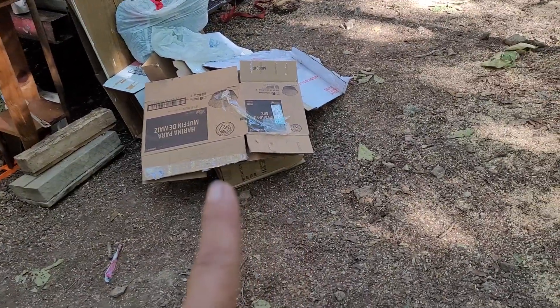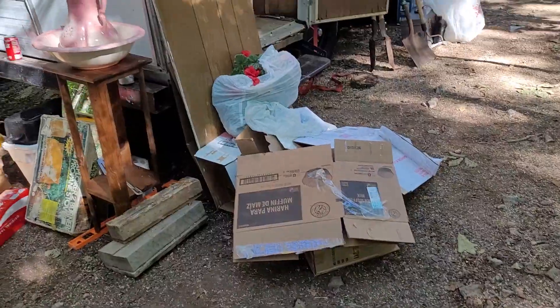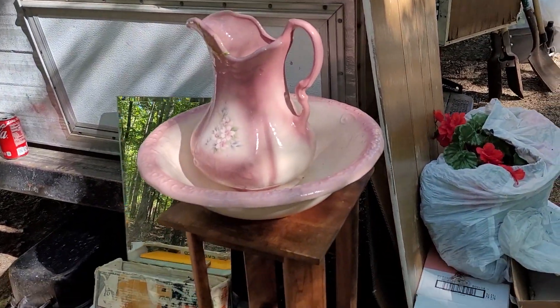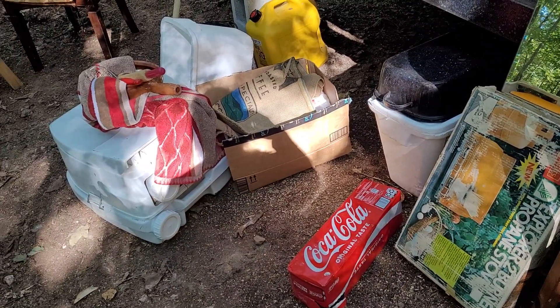All of these boxes are from inside, and the inside's almost done. I really need to bear down and get that done. For now, this is what we've been using to wash with. And there's more junk — there's junk everywhere.